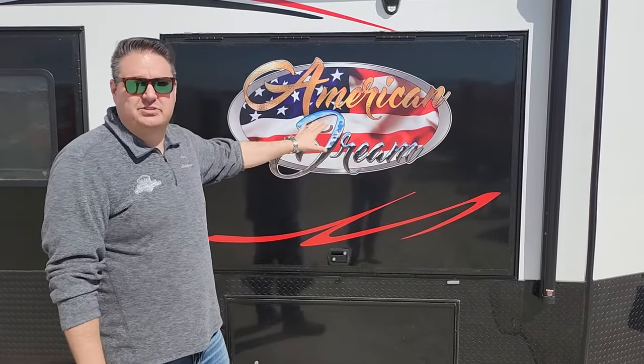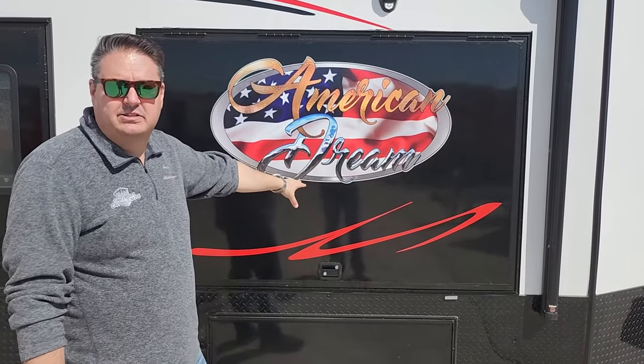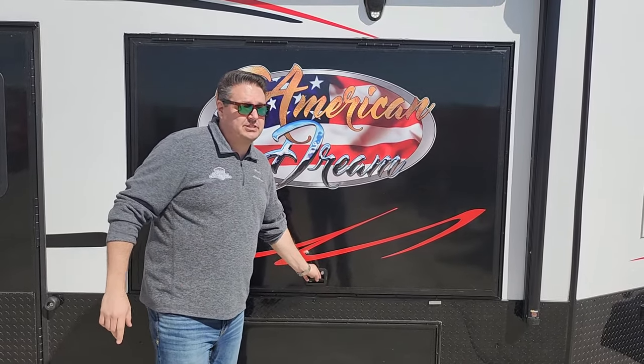Now what do we have behind us? The American Dream. Ice Castle has truly been the American Dream — a company that is US-made, family-owned right here in Montevideo. They came up with this new model and I have to say I'm super impressed. We're gonna start with the outside because that's very exciting, but the inside is just as cool.